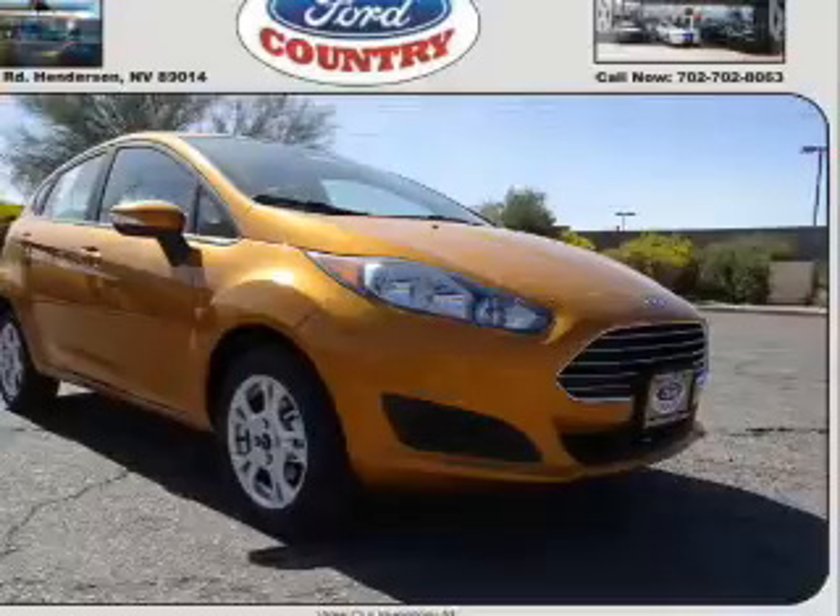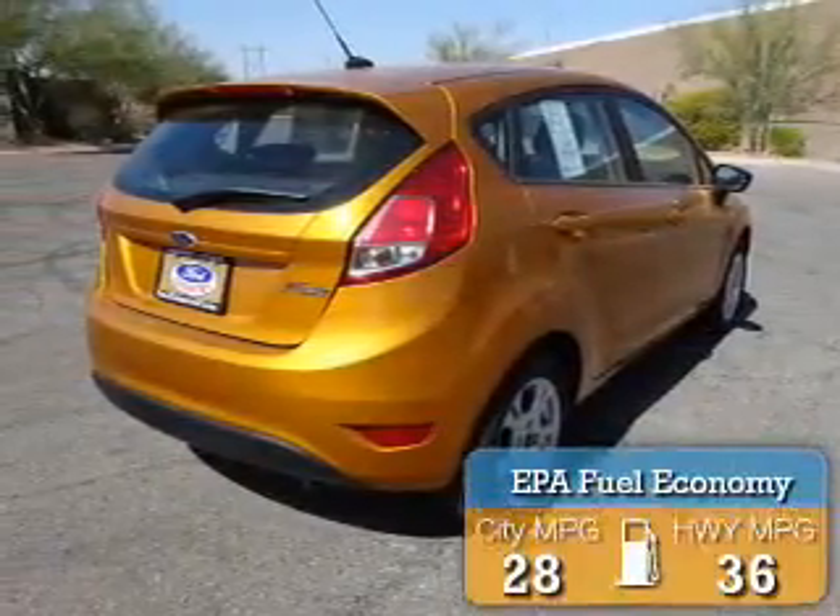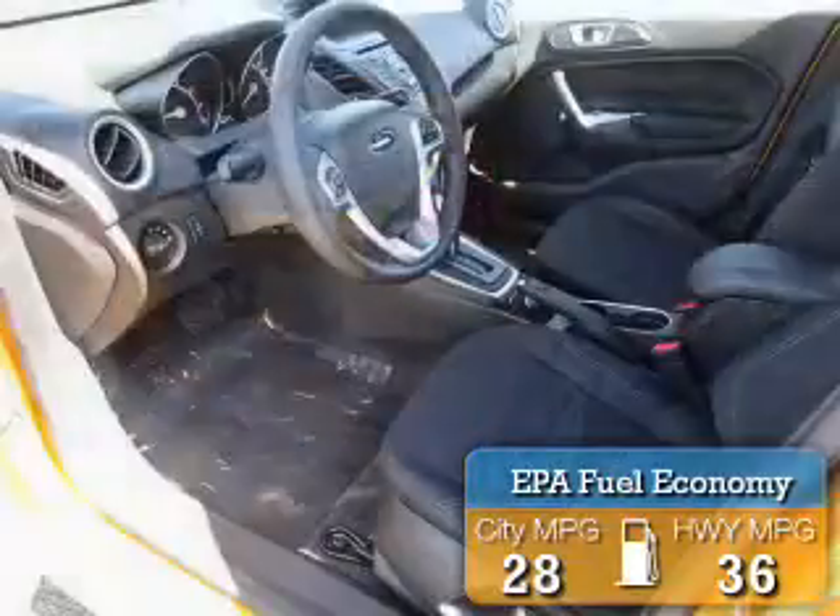It's powered by Front Wheel Drive, a 1.6-liter 4-cylinder engine. Great fuel efficiency saves you money by requiring fewer trips to the gas station.